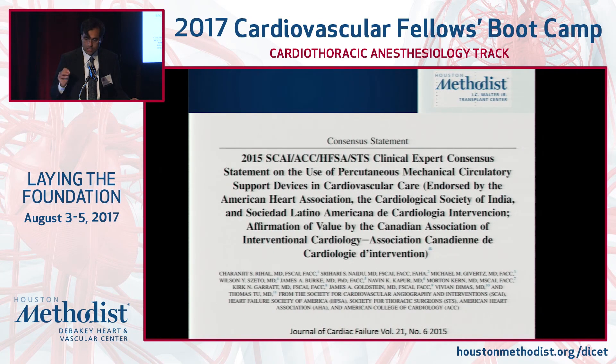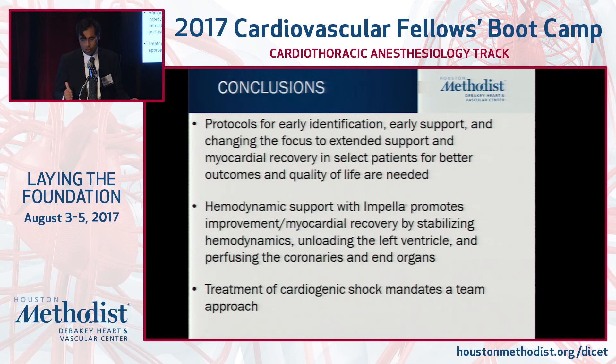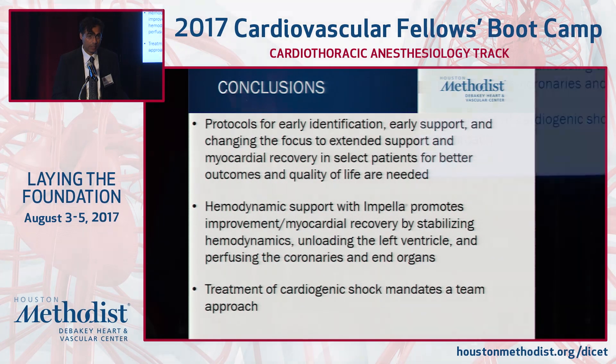This continues to evolve. Here's the latest consensus statement from the societies for you to review. Being familiar with one or two devices — having the full armamentarium is helpful, but being an expert in one or two, in my mind, is better — and understanding the trajectory. I appreciate your attention. Happy to take any questions.